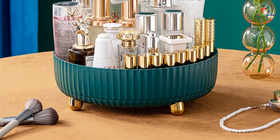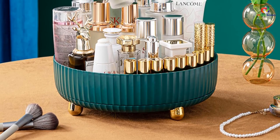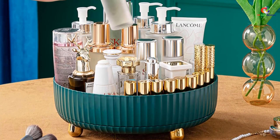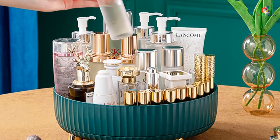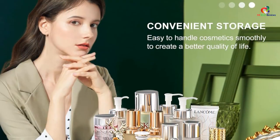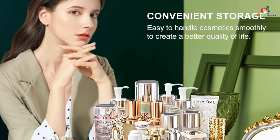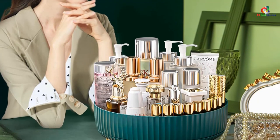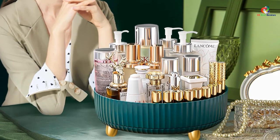Its multifunctional use allows you to not only store cosmetics and skincare products but also organize and store various items in your kitchen, storage room, bathroom, bedroom, or even outdoors, helping you save space. The Arstpioi Rotating Storage Tray is the perfect gift for friends and family, combining simplicity and practicality in a stylish design.